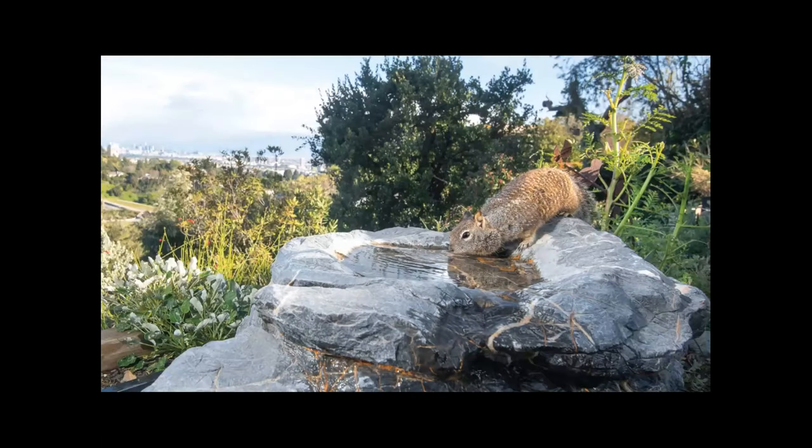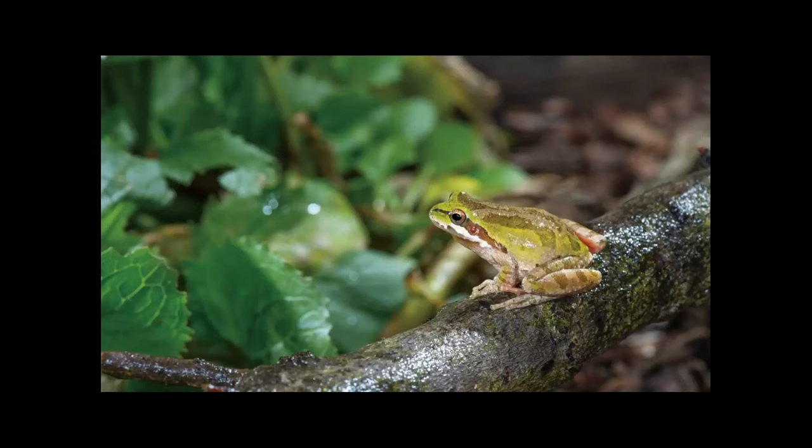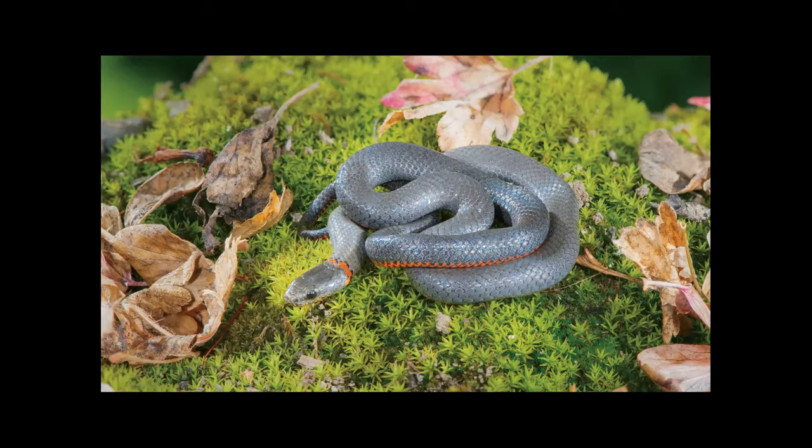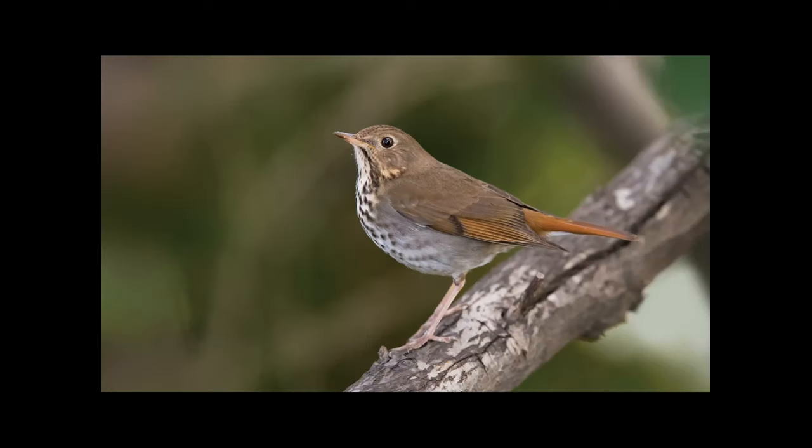As we're looking at these images, please keep one thing in mind: every single animal in this presentation is from one single yard, right smack in the middle of Los Angeles. Some of these animals are reclusive and difficult to find, like this ring-neck snake. Others are so shy we have to be really lucky to ever see them. But the majority, like this hermit thrush, can be found all over Los Angeles — all they need is the proper habitat, and that's where native gardening comes in.